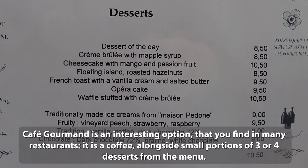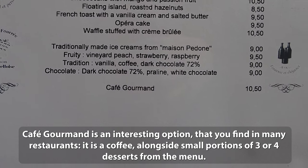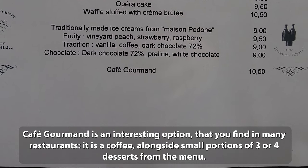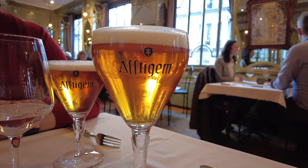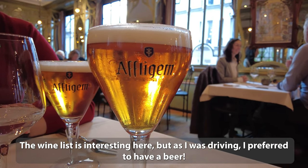Café Gourmand is an interesting option that you find in many restaurants — it is a coffee alongside small portions of three or four desserts from the menu. The wine list is interesting here, but as I was driving, I preferred to have a beer.